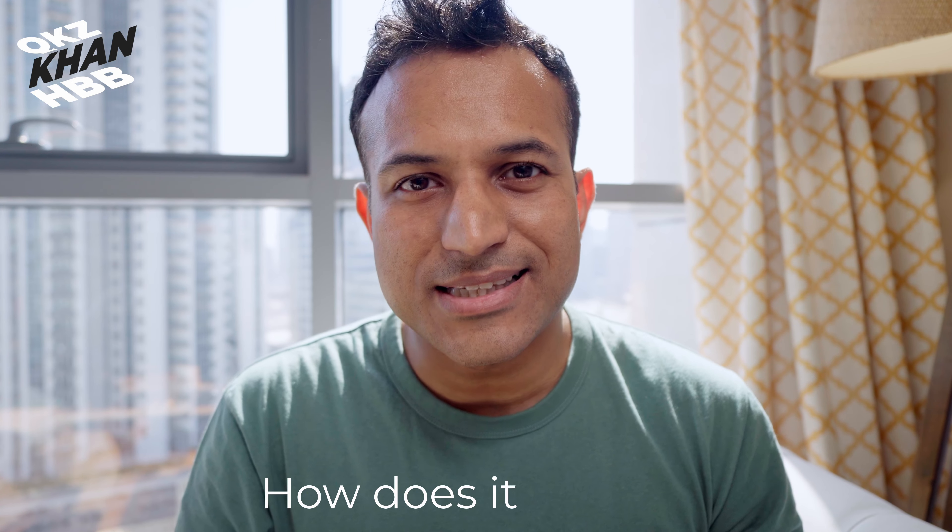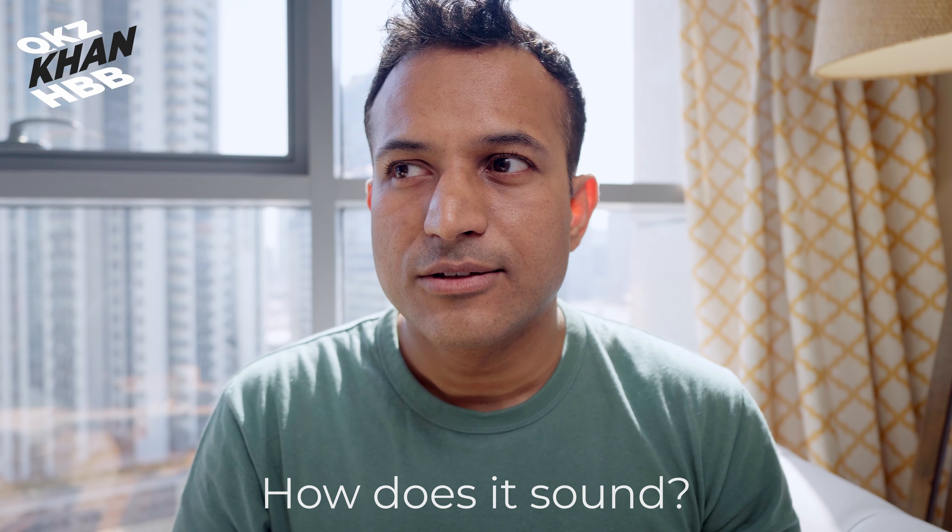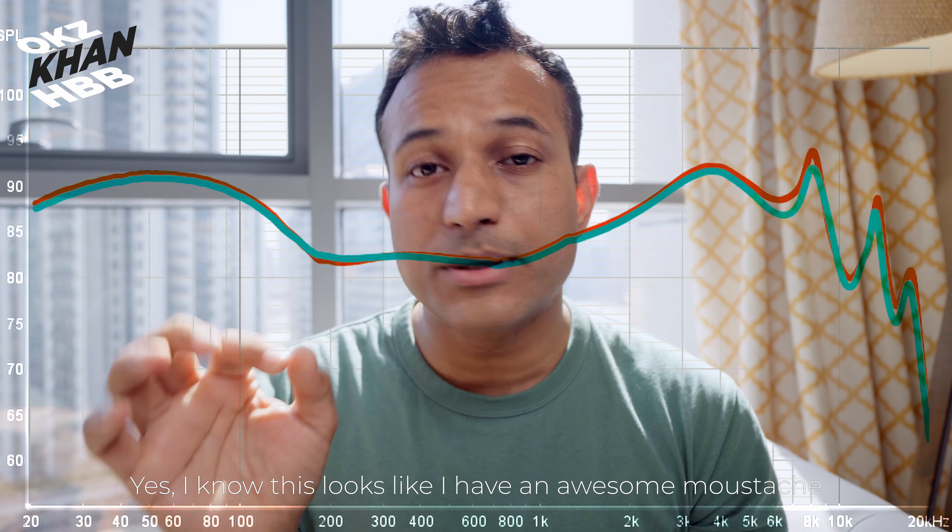The important thing is how does it sound, and the answer is very interesting. Let's pull up the frequency response. You can see it's quite bass boosted, but that dips down at 200 Hz, which means the mids are left quite clean. That bass is a lot, but it is reasonably well controlled for the most part — we'll get to some limitations later. Mids are relatively clean.